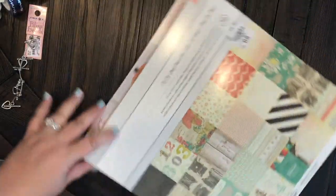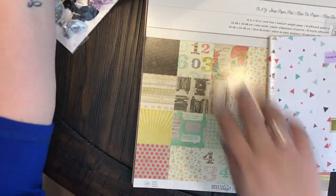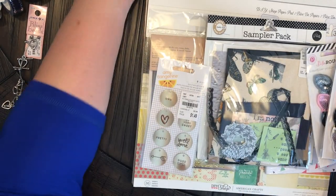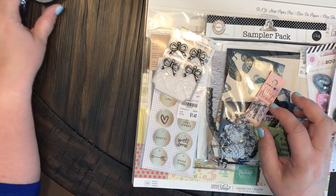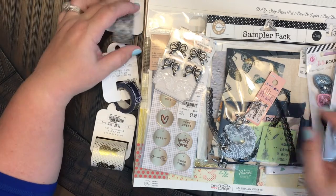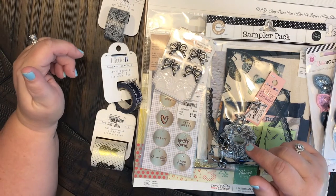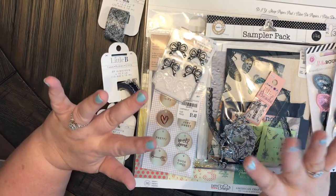So there you go, guys — this was my Tuesday Morning haul for today. I'm always glad to go with my bestie Casey because we always find some great things and it's just fun to get away from work for a little bit and do some shopping. Hope you enjoyed — go ahead and give me a thumbs up, leave me a comment below, and don't forget to subscribe to my channel Anchor Life 5. Until next time, bye guys!